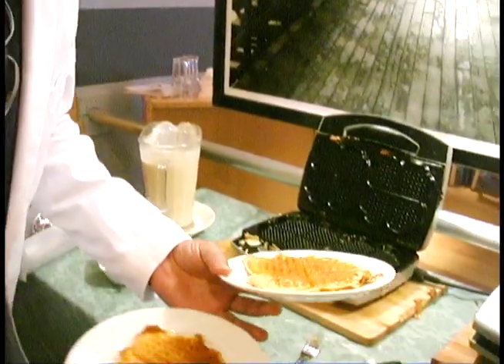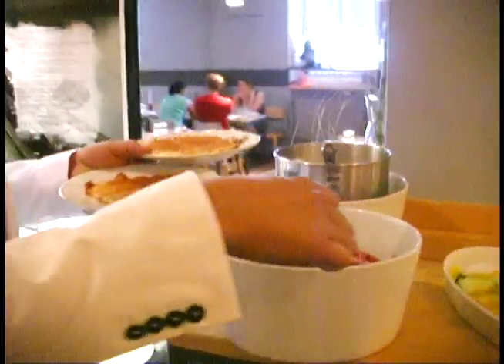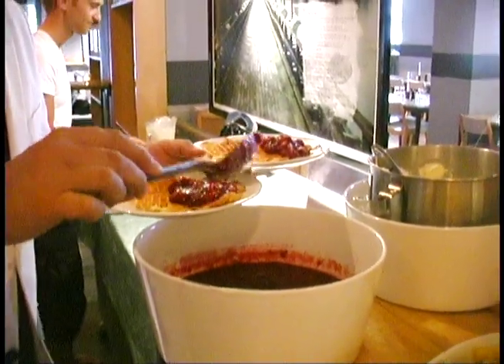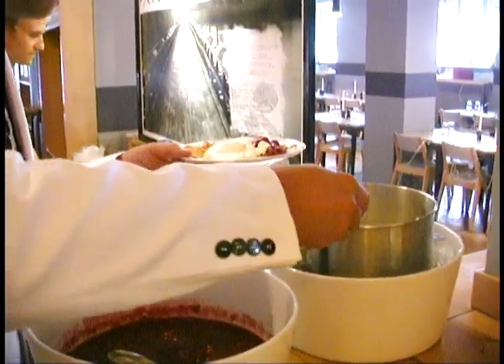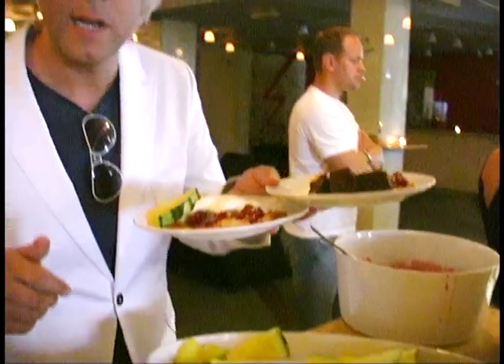Now we're going to go for the whipped cream and the jam. Here we have a big bowl — we throw some on here, throw some more on here, and also we add some whipped cream to the mix. Look at this — holy crap! It looks tasty like nothing else. Let's try it out — Swedish waffles at brunch time.